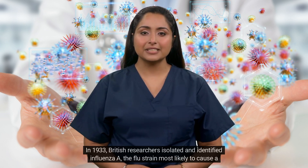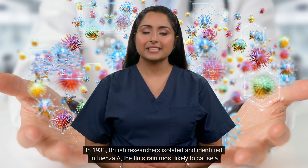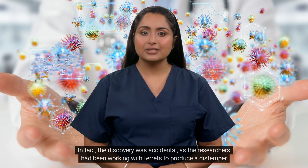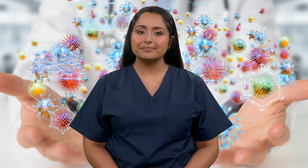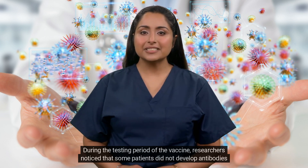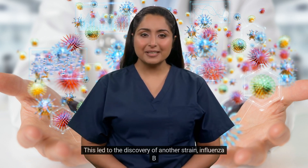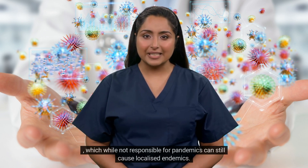In 1933, British researchers isolated and identified influenza A, the flu strain most likely to cause a pandemic. In fact, the discovery was accidental, as the researchers had been working with ferrets to produce a distemper vaccine when one of the animals caught the flu from a researcher. During the testing period of the vaccine, researchers noticed that some patients did not develop antibodies to the influenza A strain. This led to the discovery of another strain, influenza B, which while not responsible for pandemics can still cause localized endemics.